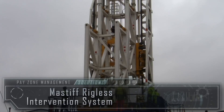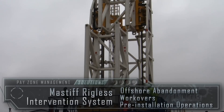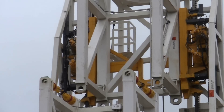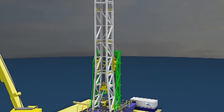BakerHughes has recently introduced an innovative system to improve well abandonment and intervention operations. With the new Mastiff Rigless Intervention System, operators can perform offshore abandonment, workovers and pre-installation operations without a rig. The system's modular design and light weight make it easy to deploy worldwide and ideal for operation on platforms with limited deck load capacity. The system's unique pinning and cutting system and its high pulling capacity enable it to safely lift 50-foot sections of conductor with inner casing and cement, and then lay the sections out using the deck crane.